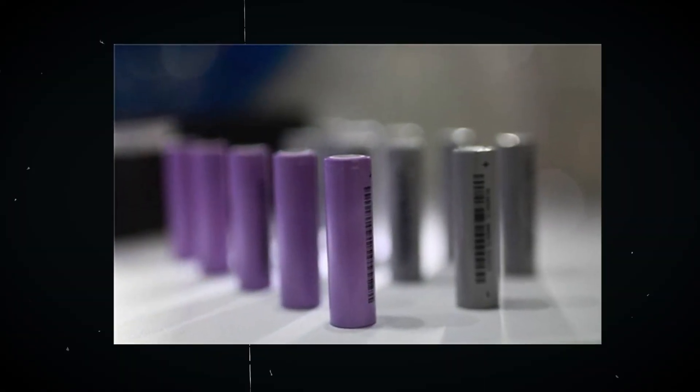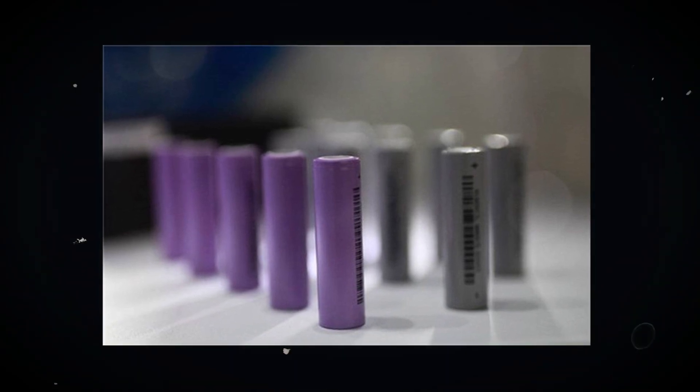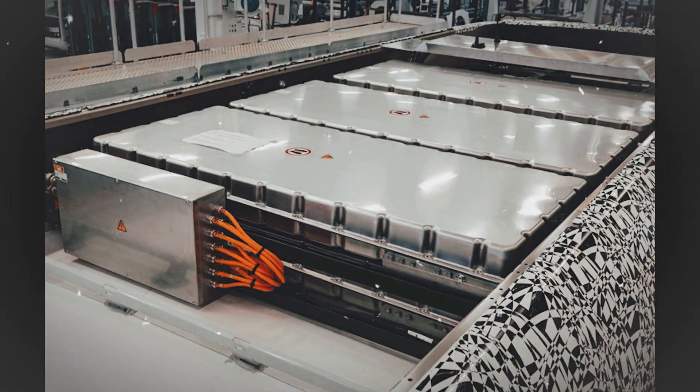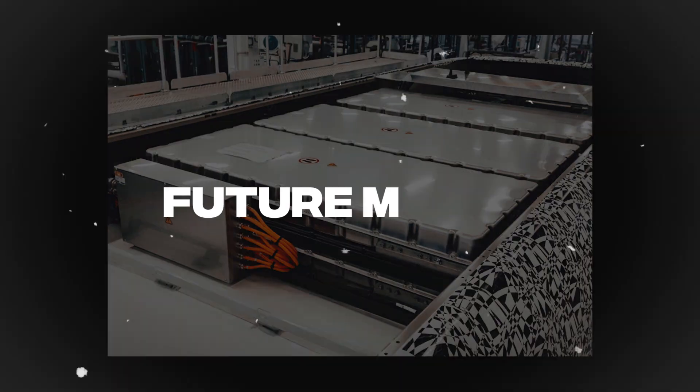We now know that these batteries can be charged faster, are more durable, and can withstand higher energy cycles. It's to be hoped that, barring the issue of the high price of the components, Tesla will find a way to fit them into future models.